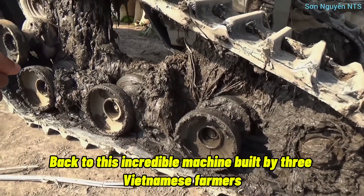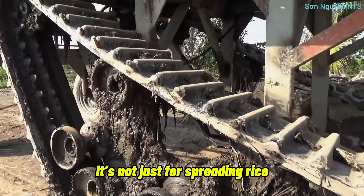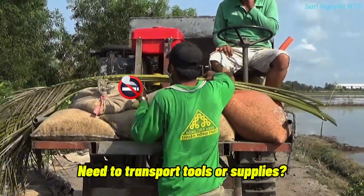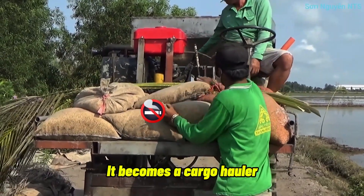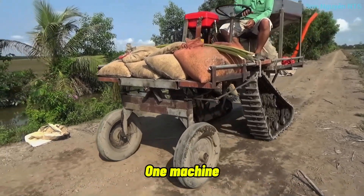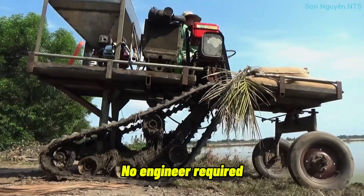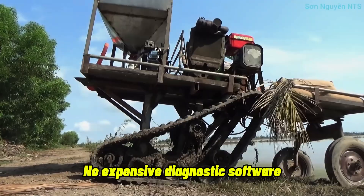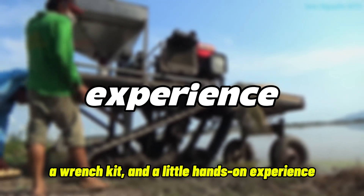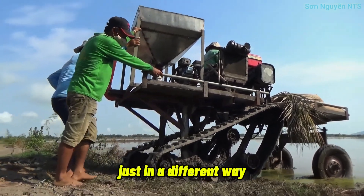Back to this incredible machine built by three Vietnamese farmers — it's not just for spreading rice. After harvest season, it becomes a fertilizer spreader. Need to transport tools or supplies? It becomes a cargo hauler, moving rice, straw, and farming tools. One machine, multiple purposes, few operators, low cost, no engineer required, no expensive diagnostic software — just a screwdriver, a wrench kit, and a little hands-on experience. That's not primitive. That's intelligent. Just in a different way.